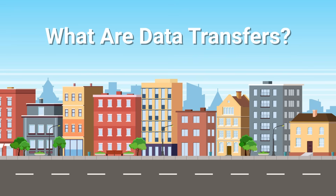To understand the value of Muladu as a concierge data transfer service, we first need to break down what data transfers are and why they're so important.